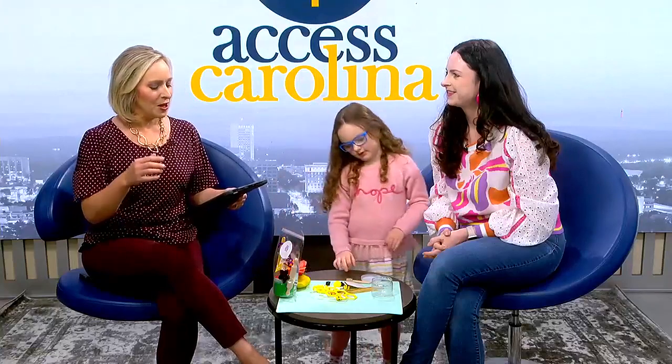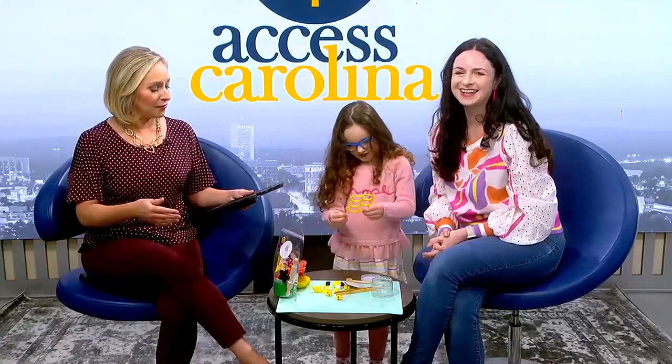We are back on Access Carolina. Parents of little kids are always looking for good ways to engage with them without relying on screens, without relying on technology. So we've got a good idea here. We've got Kaylee Clark Reed from Learn Through Play-Doh here with five-year-old Eva.